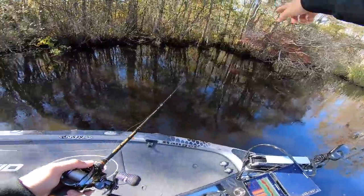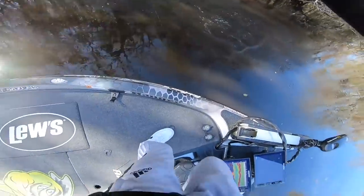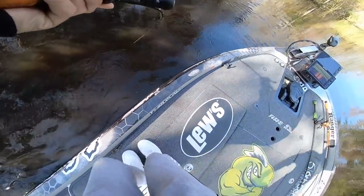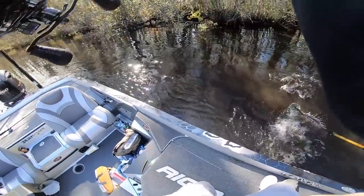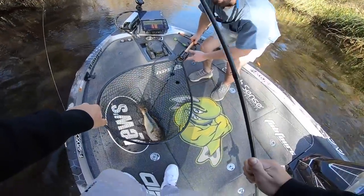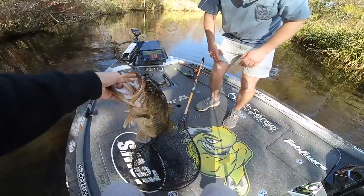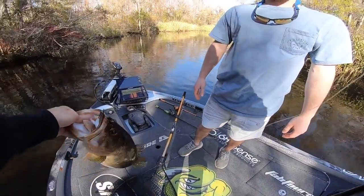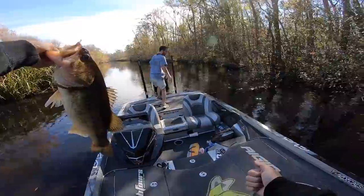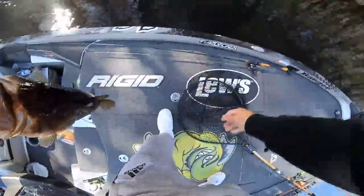Catch you guys in the next one — dude, look at the boil! Oh, it's a huge one! Huge bass, grab that net — this might be my personal best out here! Oh my god, yes! Let's go — that was worth the wait, on the fluke! They want a moving bait. Look at that — that's almost a four pounder right there! That's it, dude, awesome work!